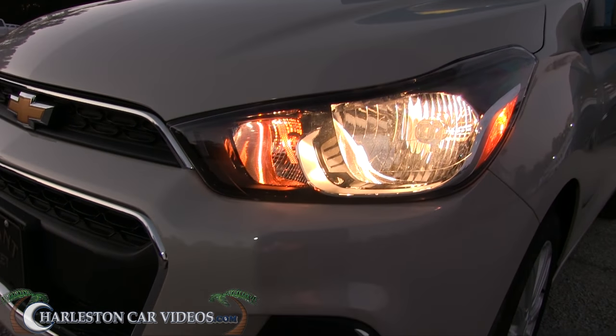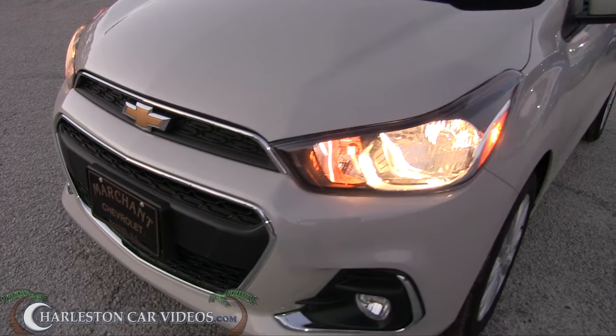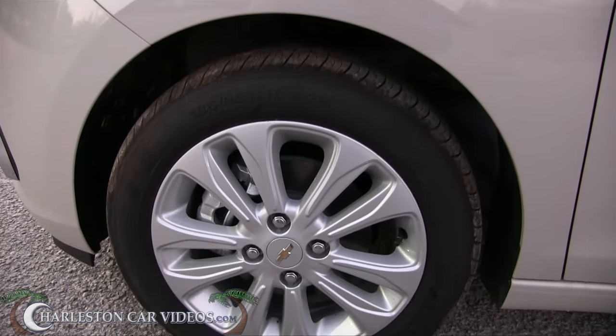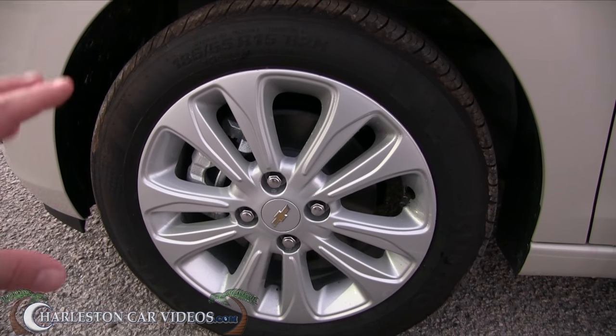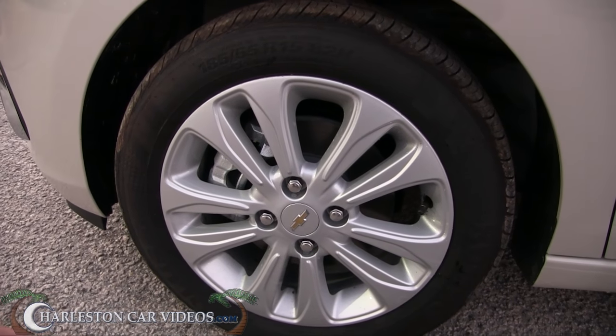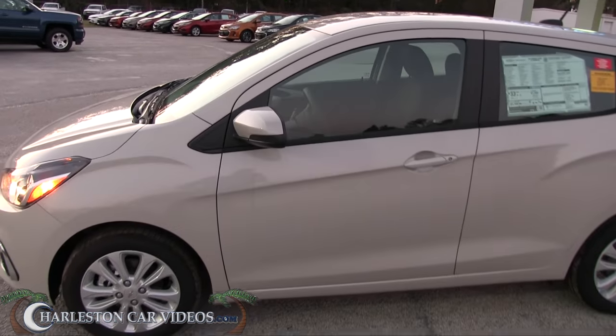The headlights look good on this little car. The front end looks good too. The wheels are tiny — you've got a 185/55 series tire on a 15-inch rim. Not too bad; 15-inch is not too small — it's not like it's a 13 or 14-inch rim.